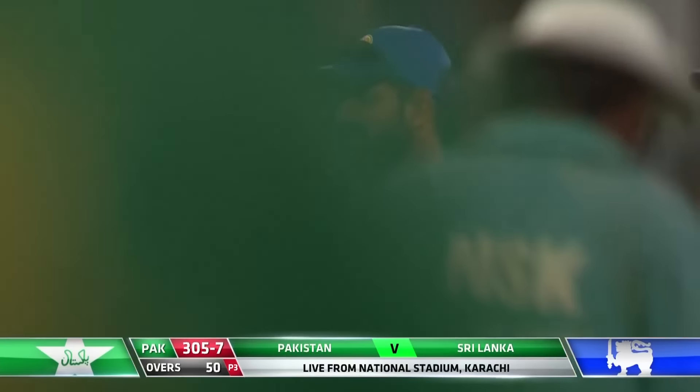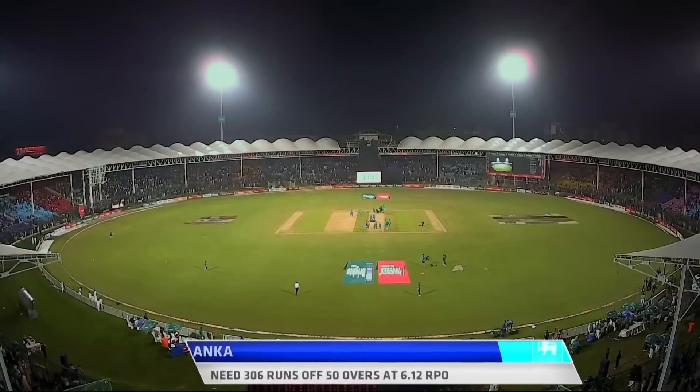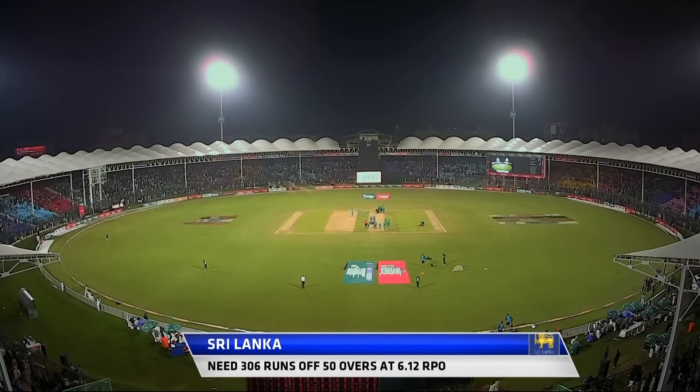306 off 50 overs — Sri Lanka's run rate will need to start at 6.12. Here we go.